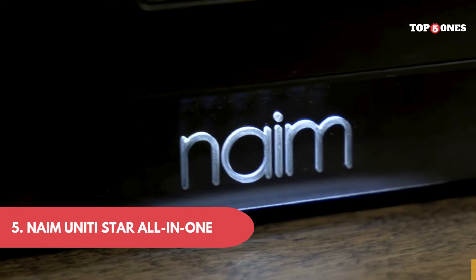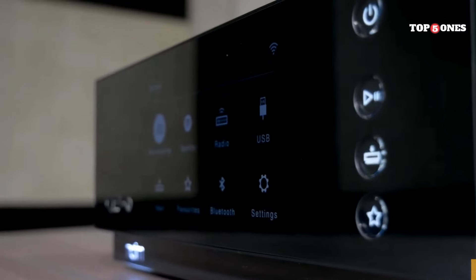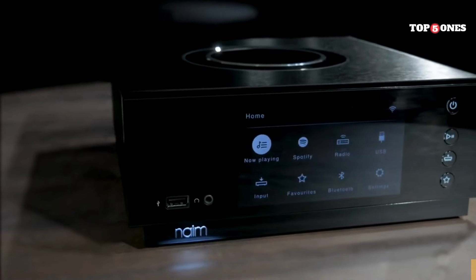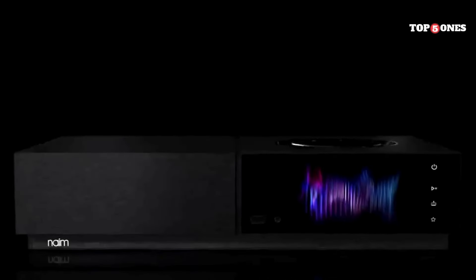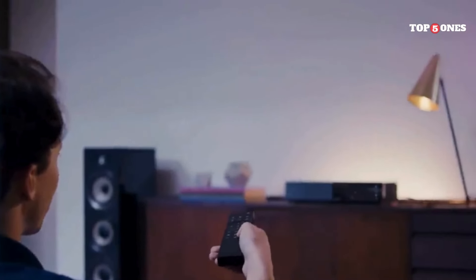Number 5: Naim Uniti Star All-In-One. Right out of the box, you can tell this is a high-end product. The Uniti Star has a sleek, minimalist design that looks fantastic in any living space. The build quality is top-notch, with a solid aluminum chassis that feels built to last. But of course, looks aren't everything — what truly sets the Uniti Star apart is its impressive feature set.